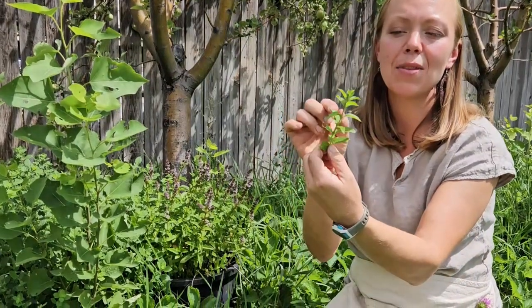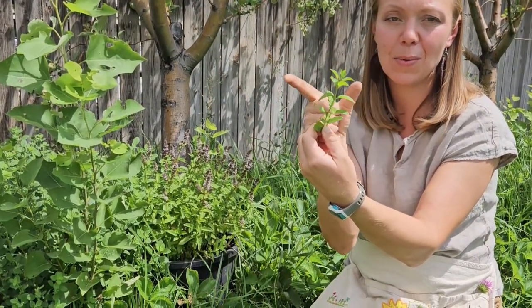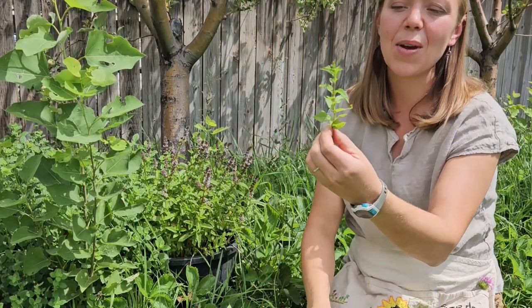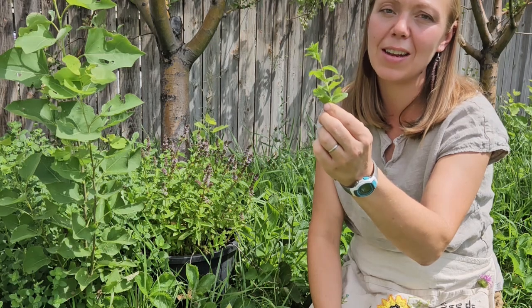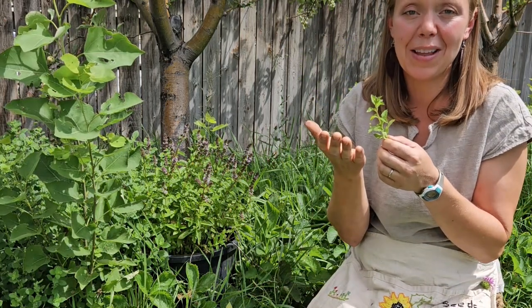...same as lemon balm, has leaves that come off one on each side at the same place in the stem — east and west, north and south. It also has a square stem, so as I rotate it you can see it flick through each side. It's beautiful and has an amazing fragrant flavor.